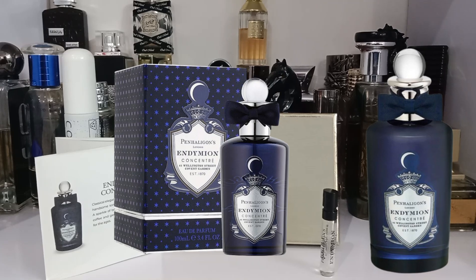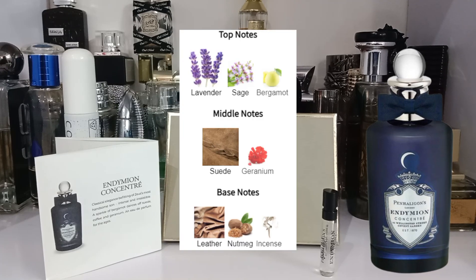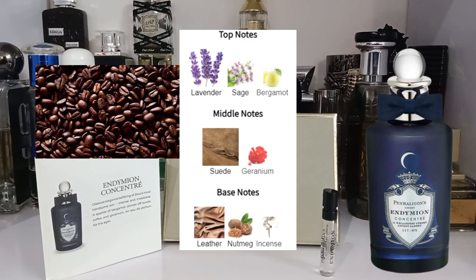For the notes: the top has lavender, sage, and bergamot. The heart has suede, geranium, and coffee — as mentioned by Penhaligon's, though I do not get the coffee, which I'll explain in a minute. The base has leather, nutmeg, and incense.